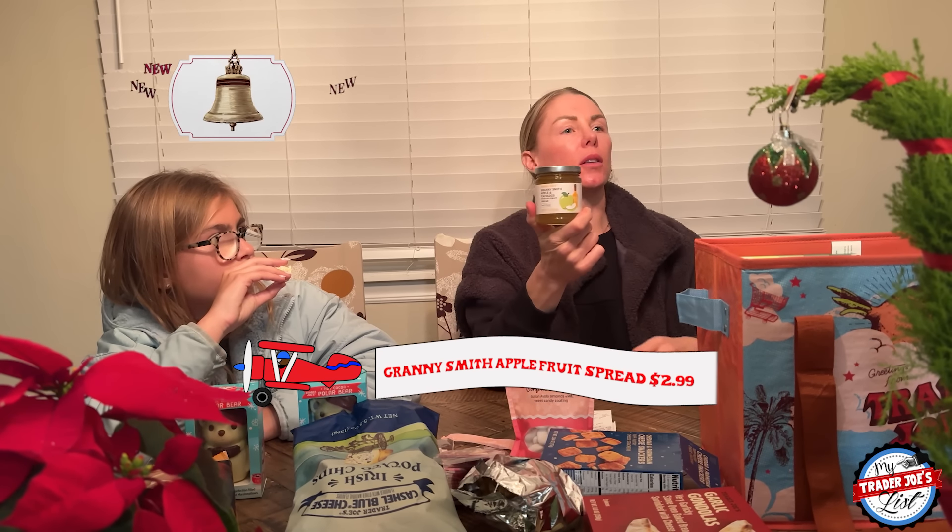What else we got? This is brand new: Granny Smith apple spirited fruit spread. It's got little chunks of fruit in it. This would be good on a cheese board — and we actually have a cheese board going right now. This is delicious. It's really sweet, with chunky pieces of apple in it. It has apple and pear. It is delish. Margot, this has brandy in it, but it's cooked off.